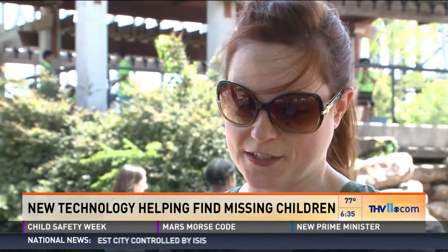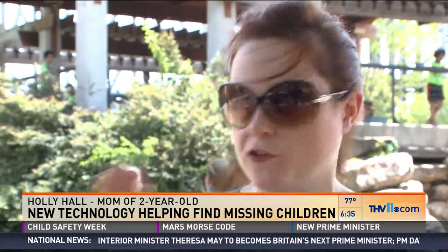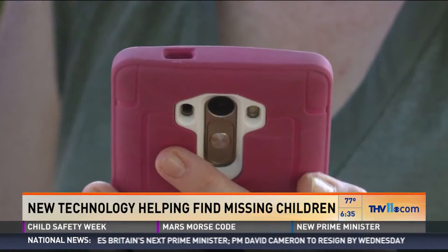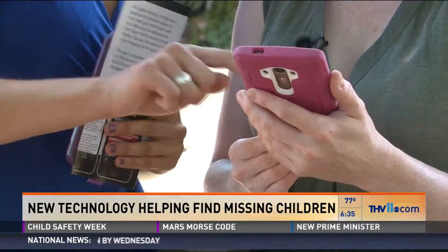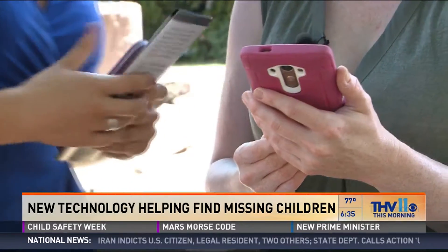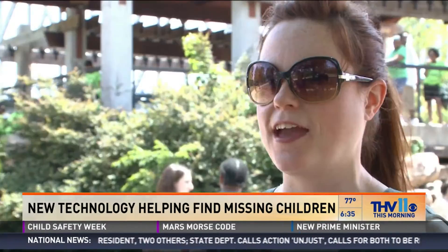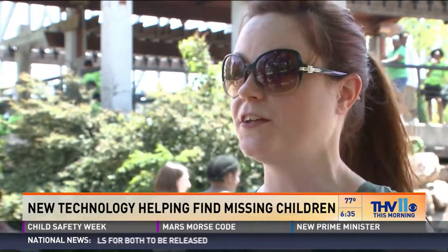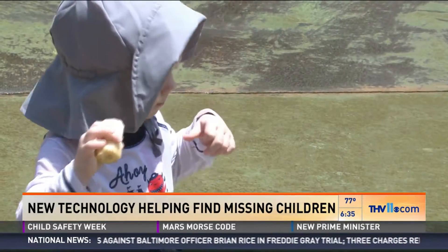It is easy to get distracted for a minute, even just to get a drink of water, and look up and then try to relocate — where has he run off to, is he still here? We introduced mom Holly Hall to the Child ID App, a tool she says makes her feel prepared in the event the unthinkable happens. She said it seems like the best inventions — there's a basic step to take, but what a great idea.